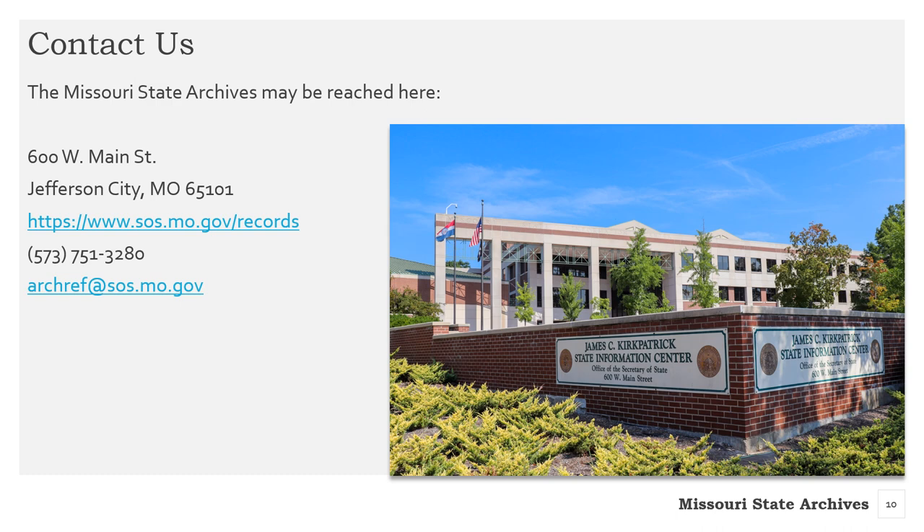If you have any questions on any of the modules, please feel free to contact the Missouri State Archives at the addresses here, and we will make sure your inquiry gets to the right person for an answer. Take care.